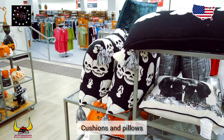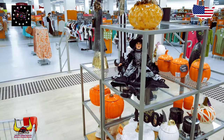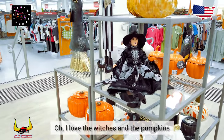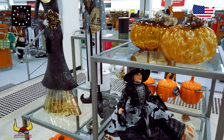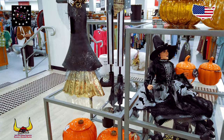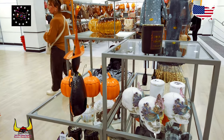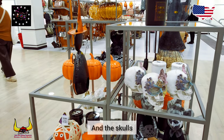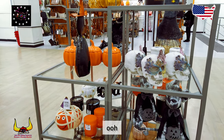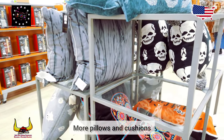Cushions and pillows — spooky! Oh, I love the witches and the pumpkins, they're so neat. And the skulls. More pillows and cushions, wow.